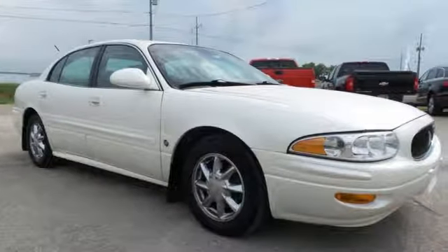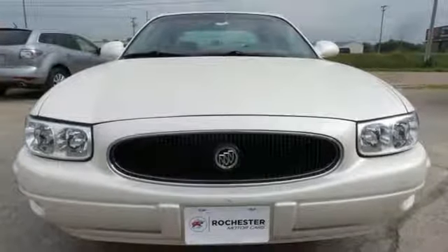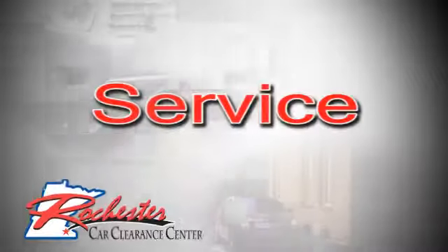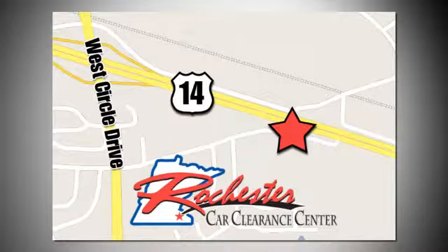You'll be pleasantly surprised by the LeSabre's powerful engine that also delivers excellent fuel economy. At Rochester Car Clearance Center, you get our best price, bottom line. We are conveniently located on Highway 14 West near West Circle Drive.